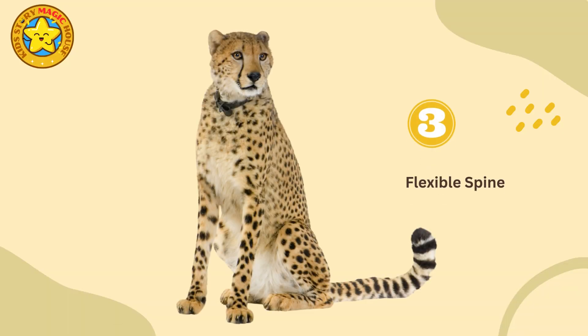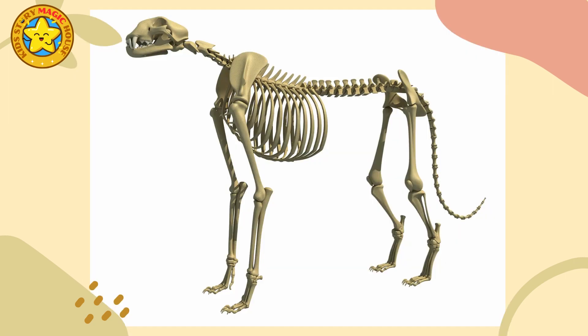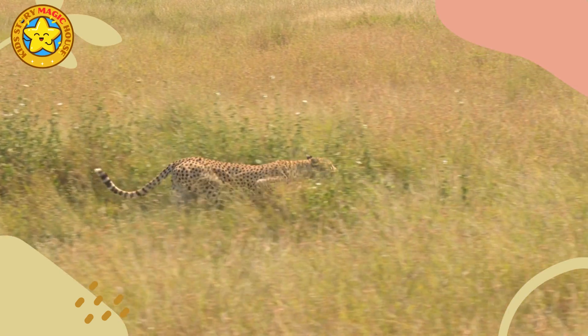Flexible spine: cheetahs have a highly flexible spine that allows for increased stride length and greater reach during each stride. This flexibility aids in maintaining balance and maneuverability during high-speed pursuits.